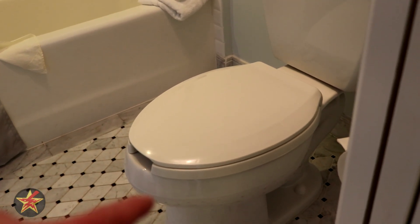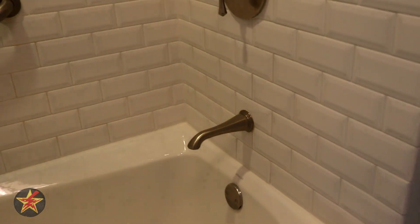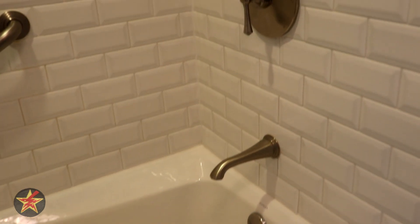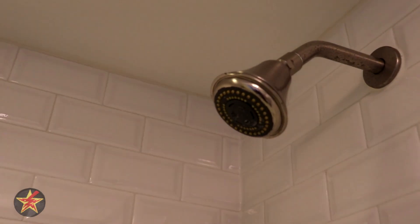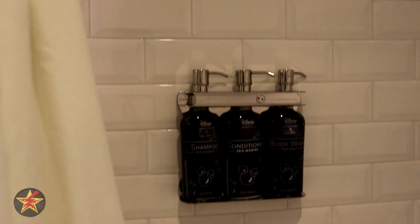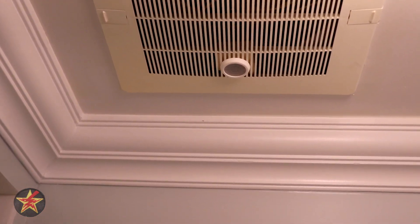Here we have our toilet — it is an elongated bowl, which I greatly appreciate. Coming over to the tub, you can see what the hardware looks like, and there is your shower head. Swinging over, there are your products as well as a clothesline you can string across to help dry things out. Coming back out, there is a motion-sensing exhaust fan so you don't have to turn it on — it turns itself on.